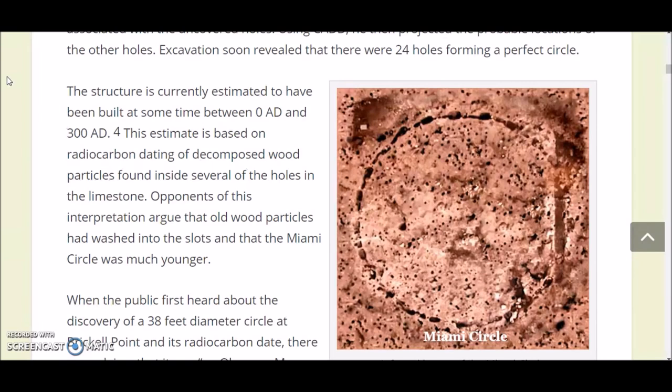This dating estimate is based on radiocarbon dating of decomposed wood particles found inside several of the holes. That dates wooden poles placed into these holes — wood rots in humid weather, so they probably had to replace poles many times. But this does not date when the holes were bored into the limestone; it only indicates when the latest timber was put in there, probably.